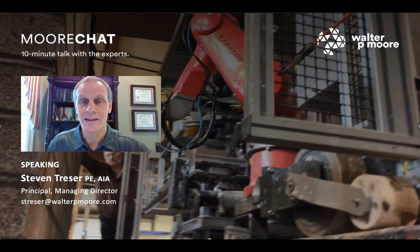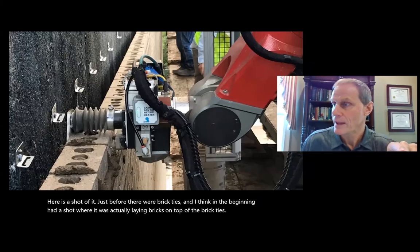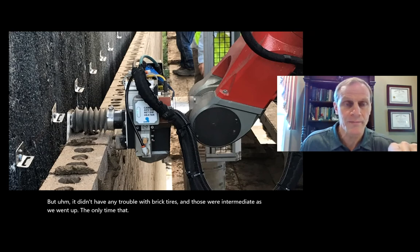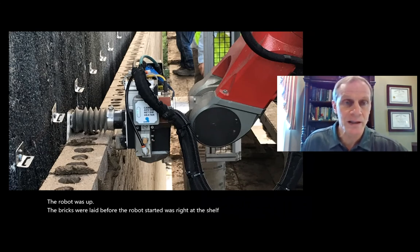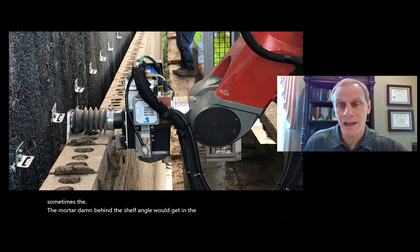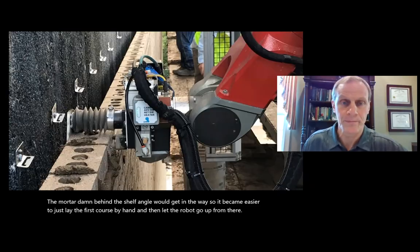The robot was able to work around brick ties without any trouble — those were intermediate as we went up. The only time bricks were laid before the robot started was right at the shelf angle. Sometimes the mortar dam behind the shelf angle would get in the way, so it became easier to just lay the first course by hand and then let the robot go up from there.